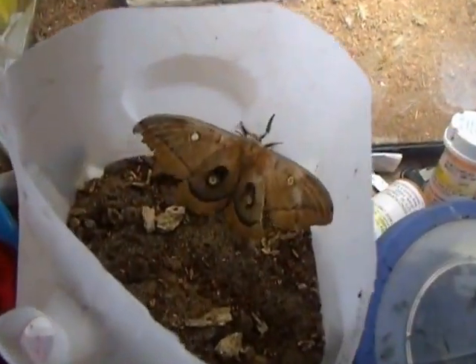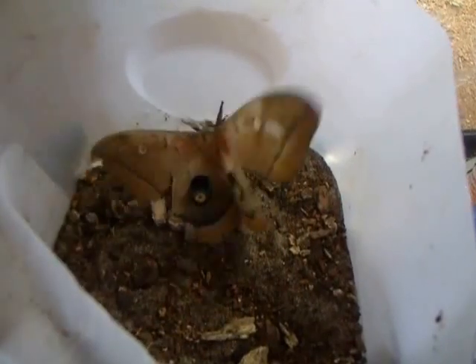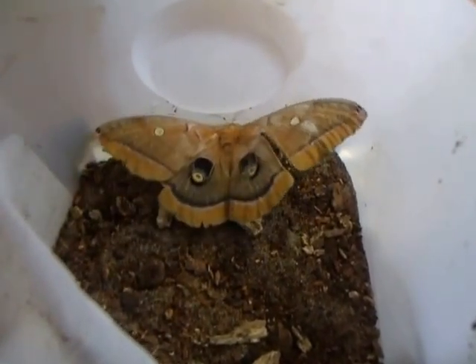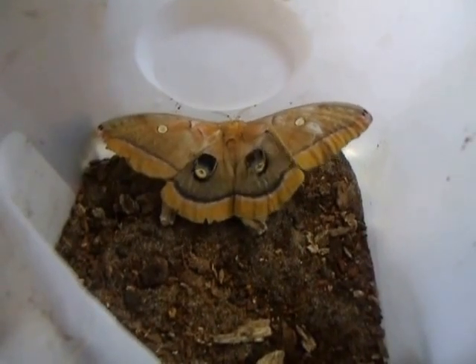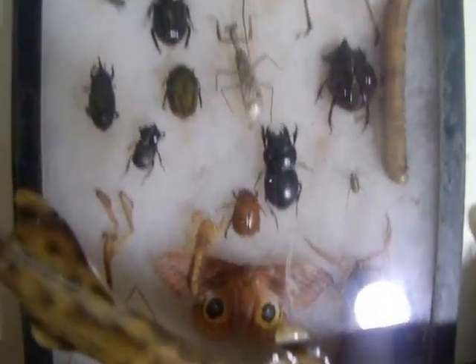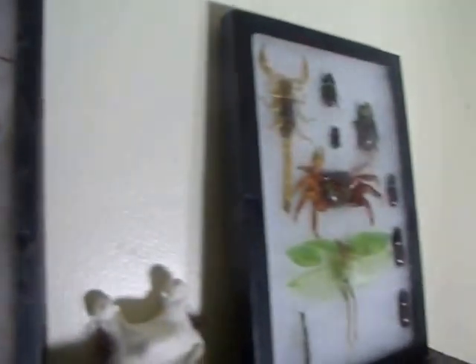These are nocturnal. They have powder on the wings — they're actually small scales, and they actually came off when I grabbed it. It got a little ripped up but I'm going to put it in a frame and display it with my other collection. I even have an eye moth right there, so I'm going to put it in one of these frames for room decoration.